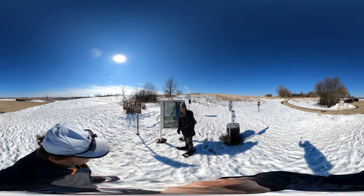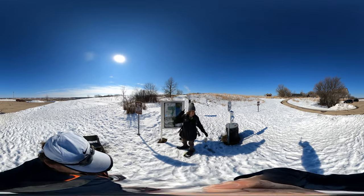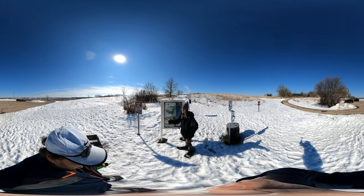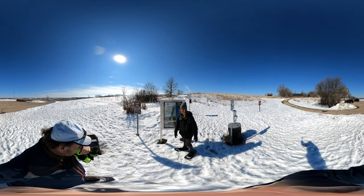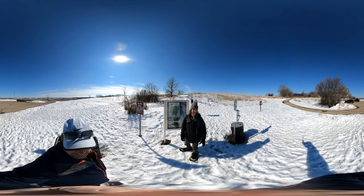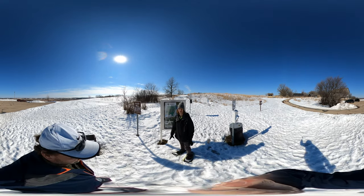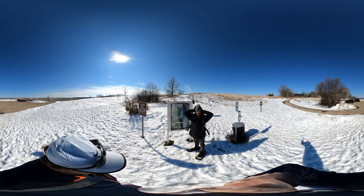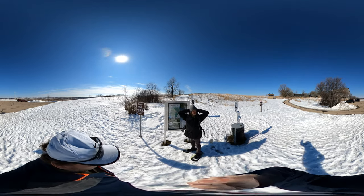Hello friends, family, and followers. It's Hike360 here and I'm here to give you a new Hike360 view. I'm at Glacial Park right now in Ringwood, Illinois, and that's in McHenry County. Dad and I are gonna go on a 5.2 mile hike today.